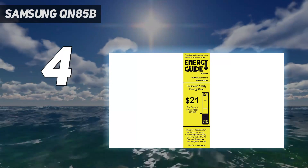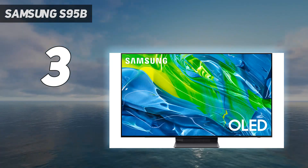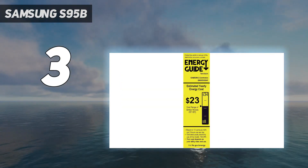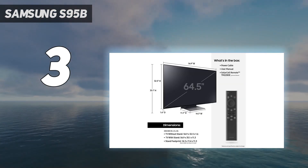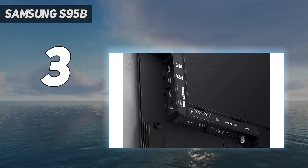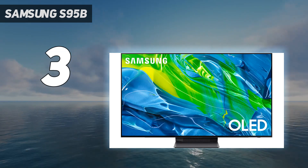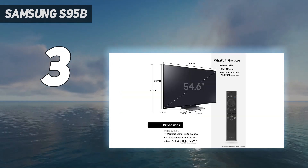At number three, the Samsung S95B. After years of dismissing the technology, Samsung has launched an OLED TV — kind of. While Samsung has oddly decided to describe the S95B as just another OLED, in truth it's more than that. Tucked away in its screen is actually a whole new type of OLED technology, one that combines the famous self-emissive properties of OLED with the brightness and color range potential of QLED.